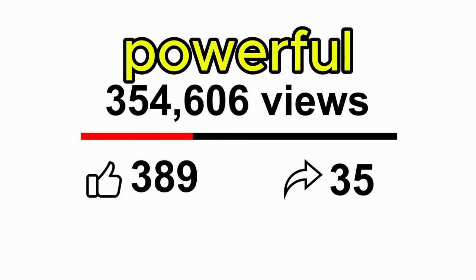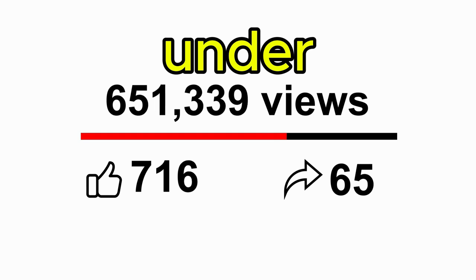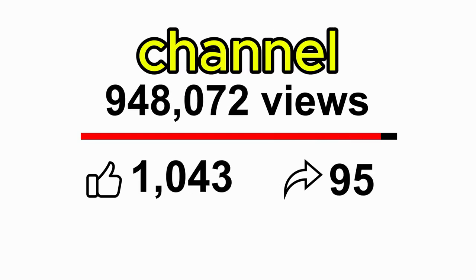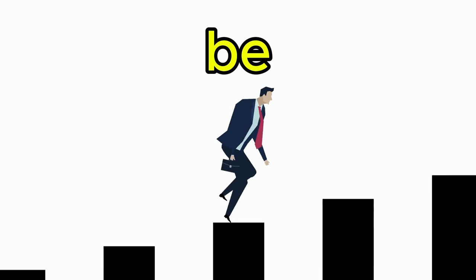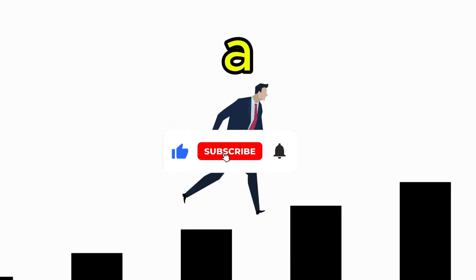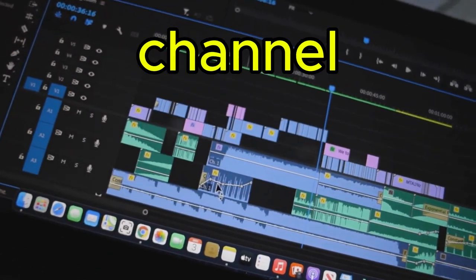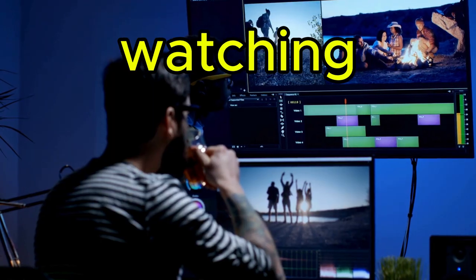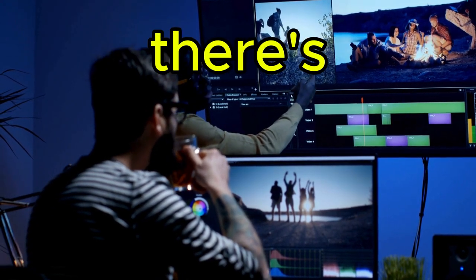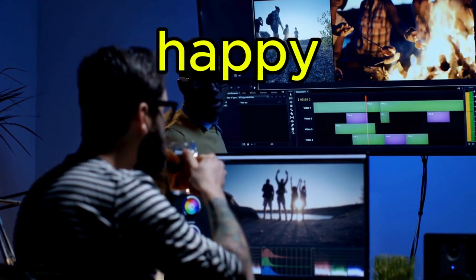And there you have it — powerful faceless YouTube automation tips that are often kept under wraps. Start applying these tips and watch your channel grow without ever having to be on camera. Don't forget to subscribe for more insider tips and drop a comment if you're excited to get started with your own channel. Thanks for watching. Check out our playlist on YouTube growth hacks, and remember there's a new video every week. Until next time, happy creating.